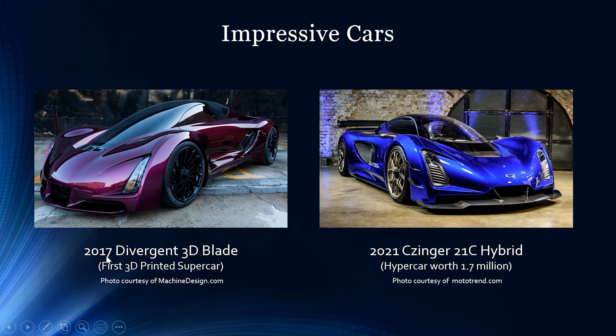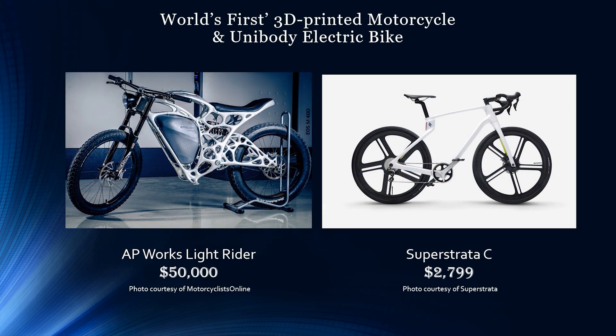This is the first 3D printed supercar, the 2017 Divergent 3D Blade — designed specifically to print parts suitable for a performance vehicle that are lightweight and shaped in very unique ways. The Zinger 21c is a 3D printed 1.7-million-dollar hypercar that can do 268 miles per hour and 0 to 60 in under 2 seconds. That is crazy impressive. But let's look at something 3D printed that goes a little slower but is really cool.